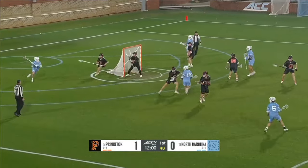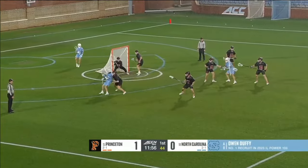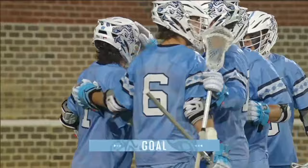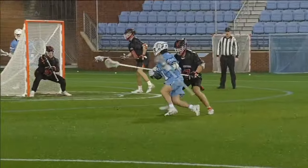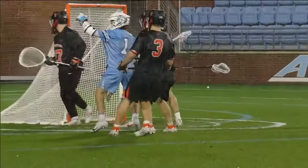He has hit eight pipes in three games, so inches away from being the top goal scorer on this Carolina team. McGovern and North Carolina with an immediate answer — an inside roll move, just gets into his defender and puts it right back.